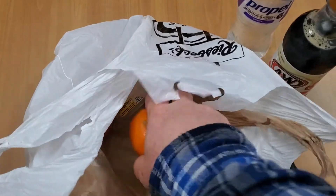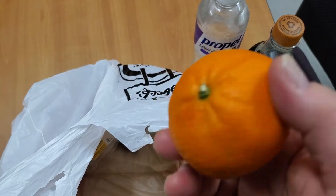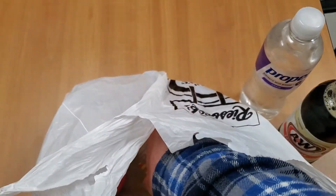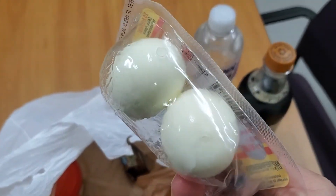And I usually pack an orange, like if I want to have a snack at break in the morning. Or I got these hard-boiled eggs — I usually have these.